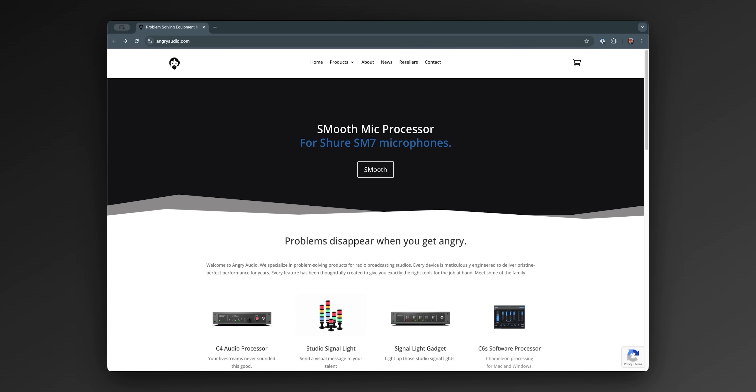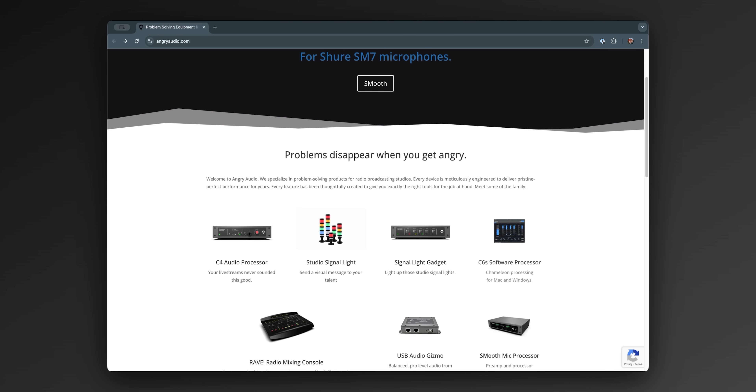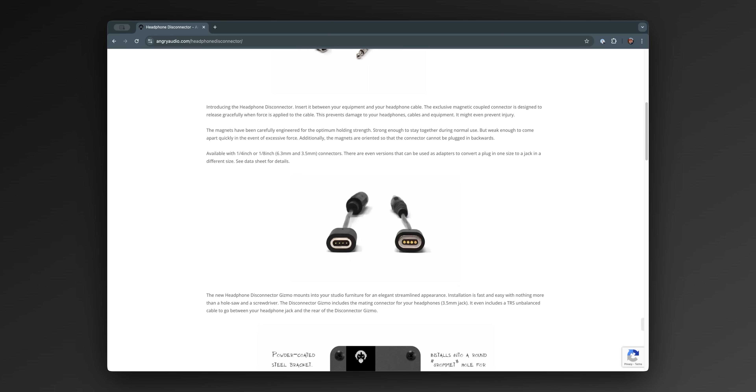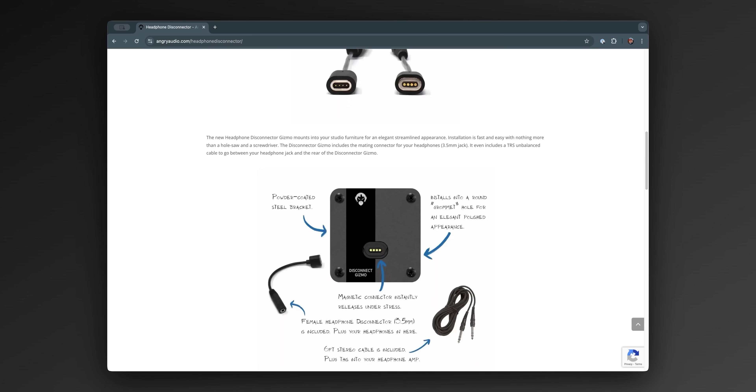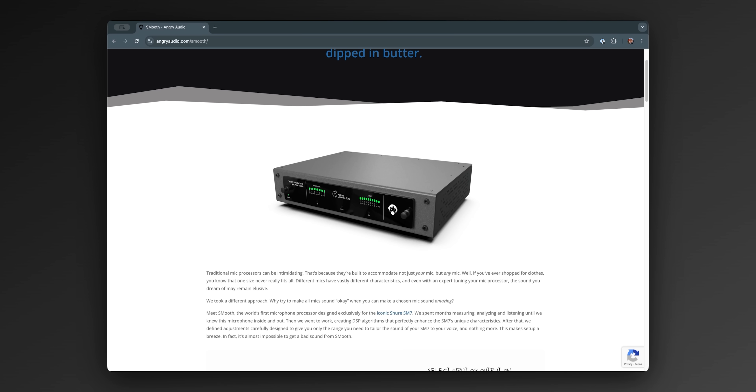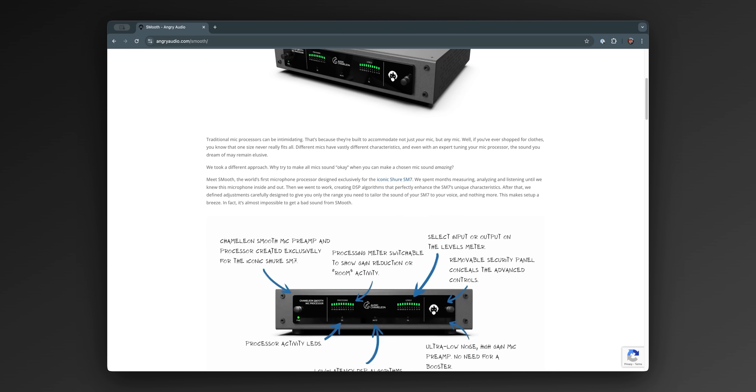Have you ever had an audio issue that just made you upset? One of the sponsors for today's video has you covered. Angry Audio offers all sorts of gadgets and gizmos — from headphone disconnectors to prevent you from ripping the headphone jack right out of the console, to mic processors and software to make your streams sound amazing.